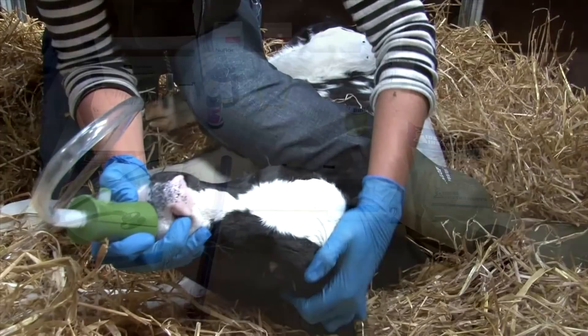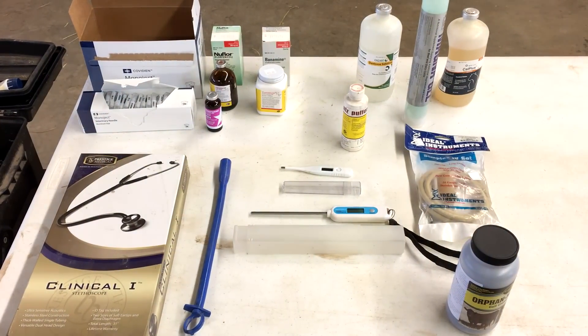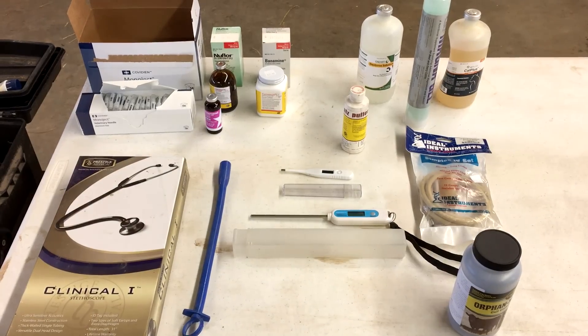In fact, I hope I never have to use any of this stuff — but we will. And it's better to have it and never need it than to need it and never have it.